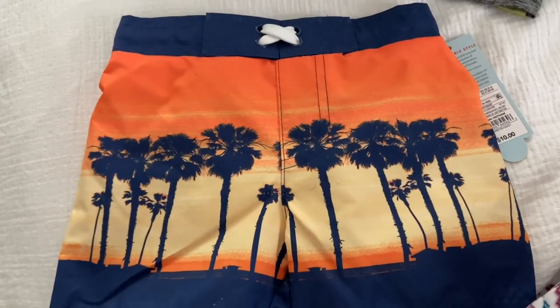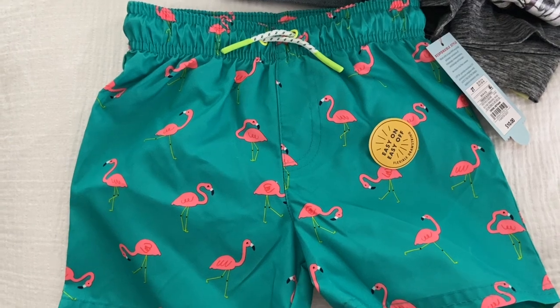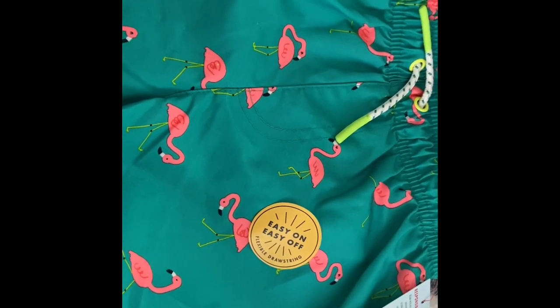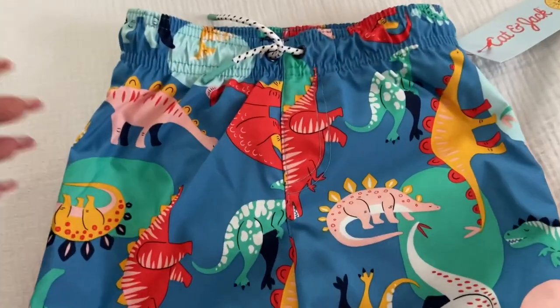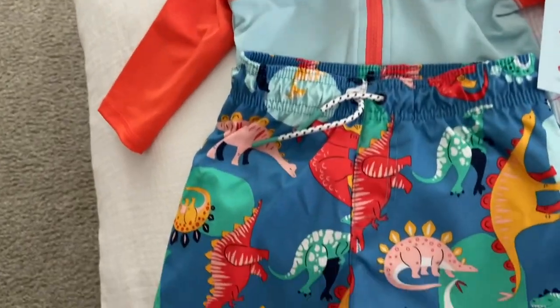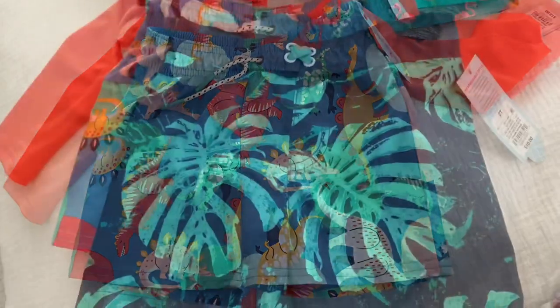And then from Target I got him this bathing suit. And I also got this bathing suit from Target. So all the bathing suits I got a matching top for. Except for this one — I really didn't get one for this one, but I got one that matches it. I'll show you. So I got him this bathing suit and then I got him this top to go with it, so my baby doesn't get burned. Super cute.